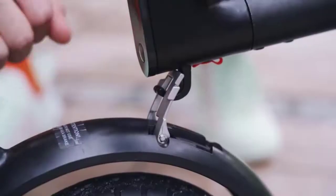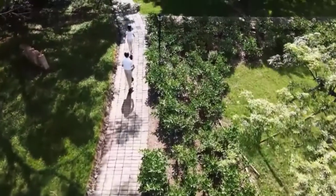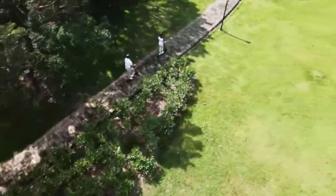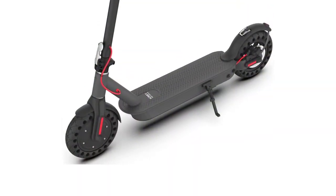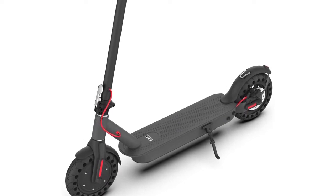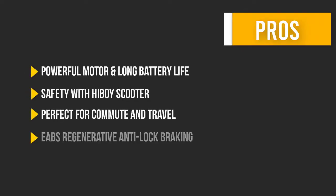The 500W electric brushless hub motor allows speeds up to 19 miles per hour. The high-capacity battery — 36V 11.6Ah — delivers a maximum travel range of up to 25.6 miles under specific conditions, with a max load of 220 pounds.